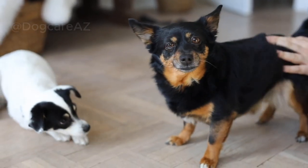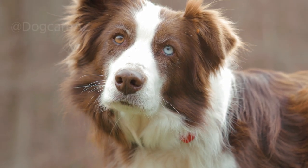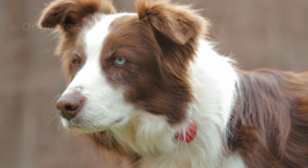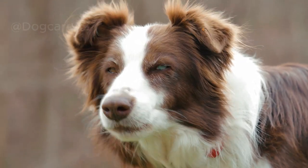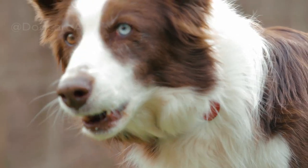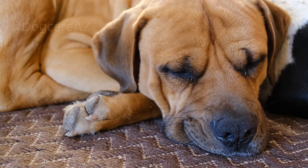Did you know that some fruits and vegetables can be great, allergy-friendly additions to your dog's diet? Sweet potatoes, carrots, blueberries, and pumpkin are excellent choices. However, always consult your vet before making any significant dietary changes.